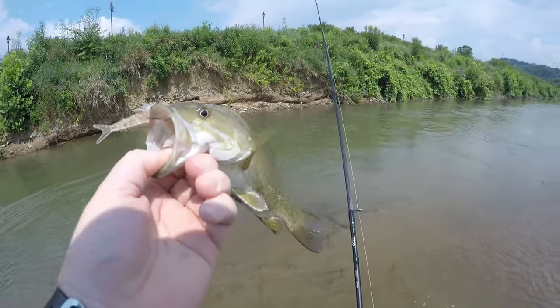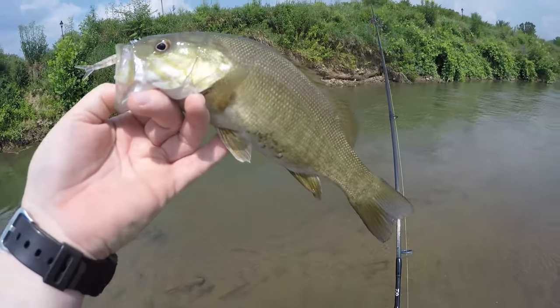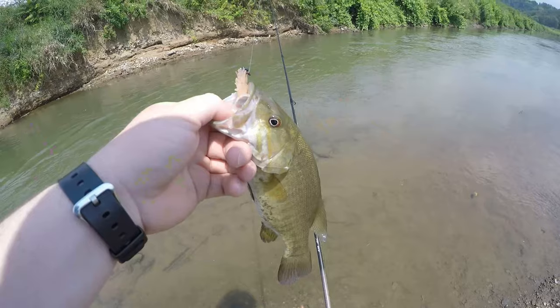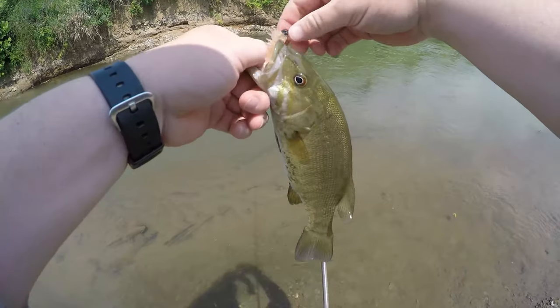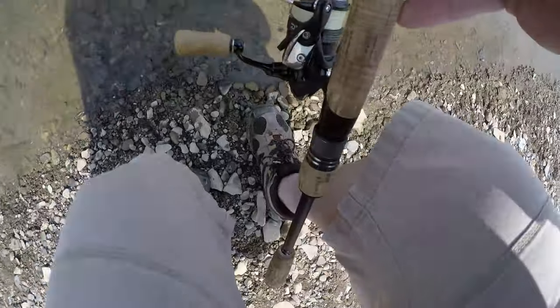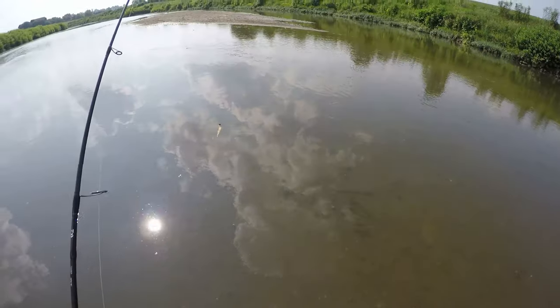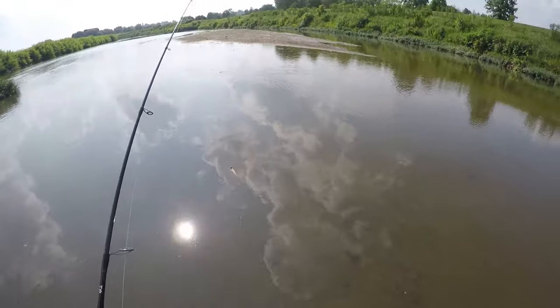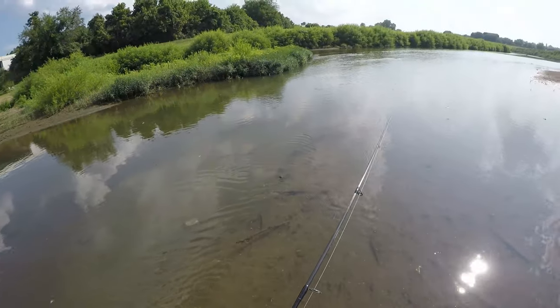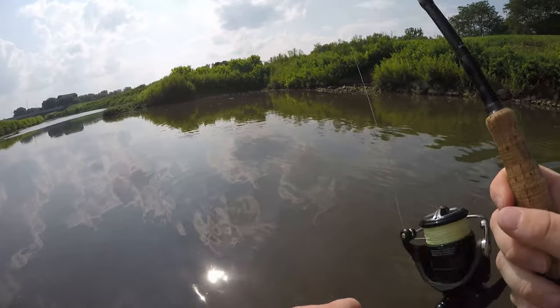Another smallie on the shrimp — heck yes, this is awesome! Using the super fast current over there and it slammed it — a little 10-incher. There you go buddy. We're walking to another deeper hole to see how many species we can get with this shrimp. There's a nice little pocket here with something chasing minnows over there.